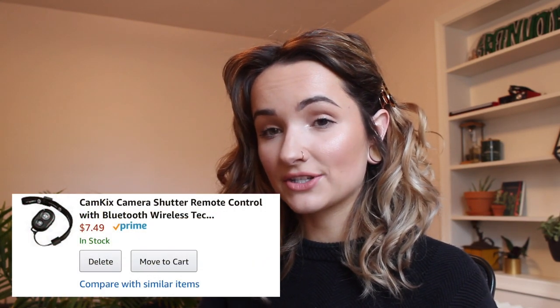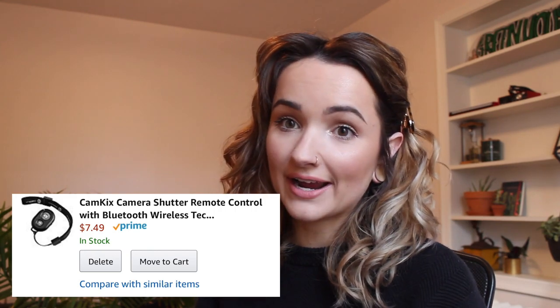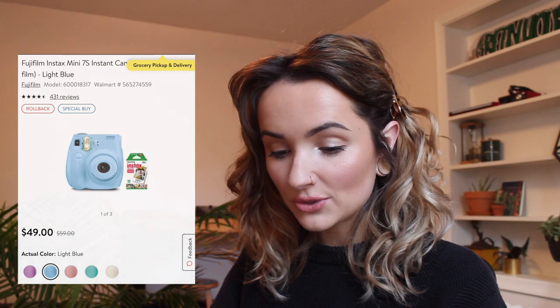Number thirty-nine is a remote control shutter release — basically you can take pictures with Bluetooth, which is really nice for Instagram if you don't have someone to take your pictures for you. Number forty is string lights for their bedroom — everyone loves string lights, especially for Christmas time. Number forty-one is the little cheap film cameras that everyone's really into; you could get that and some film. Number forty-two, a little more expensive, is an actual Polaroid camera — that would be such a cute gift.